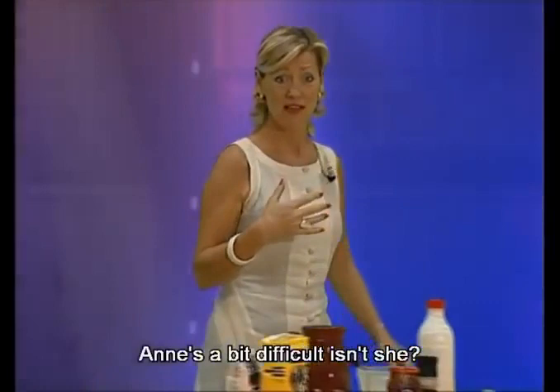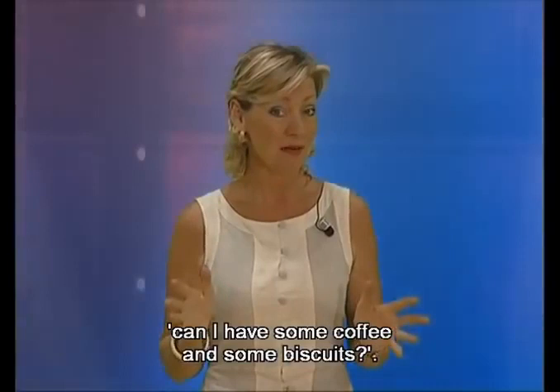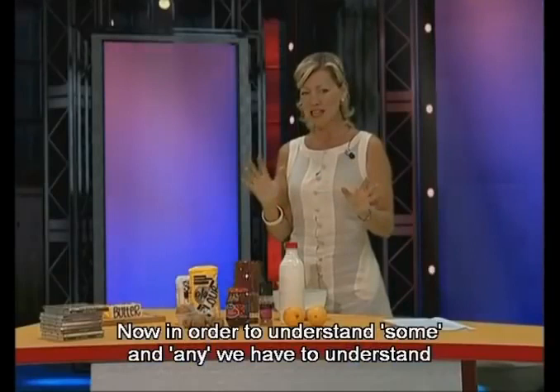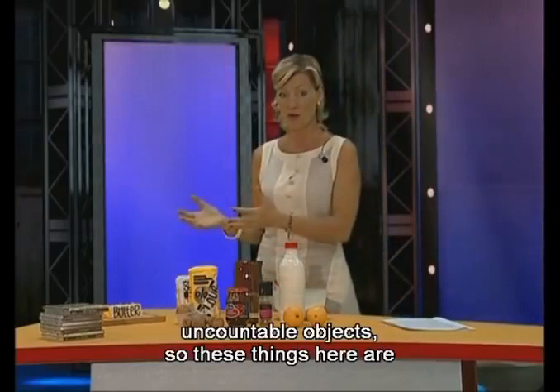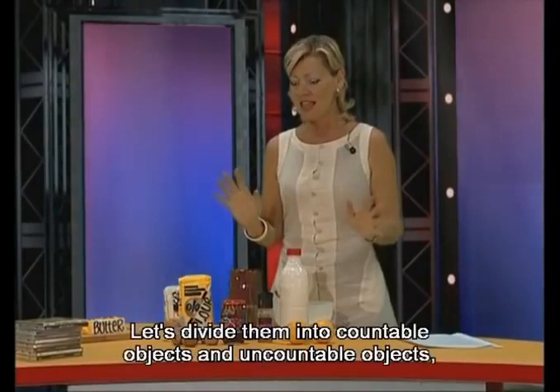Anne's a bit difficult, isn't she? Now, this is a lesson about some and any. Remember Peter said: can I have some coffee and some biscuits? I want to talk to you about that right now. In order to understand some and any, we have to understand the difference between countable objects and uncountable objects. These things here are ingredients to make a wonderful English lemon cake. Let's divide them into countable and uncountable objects.